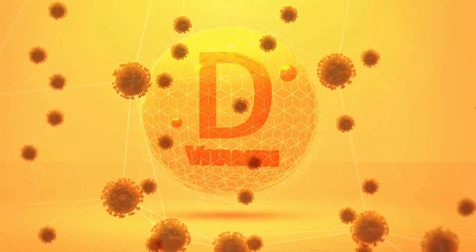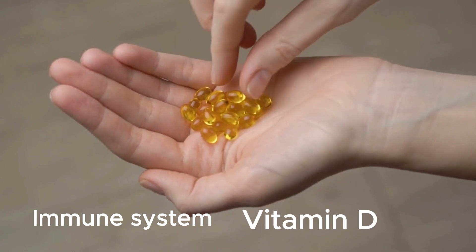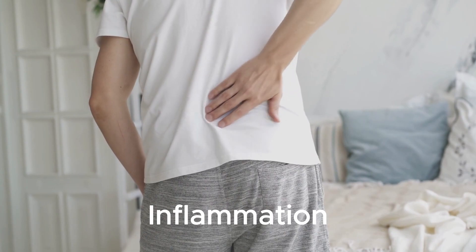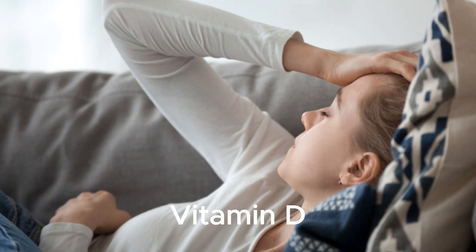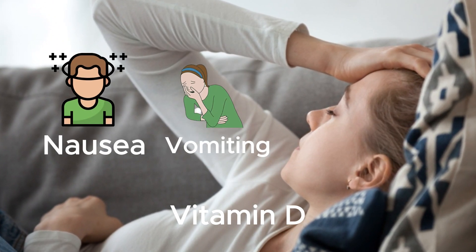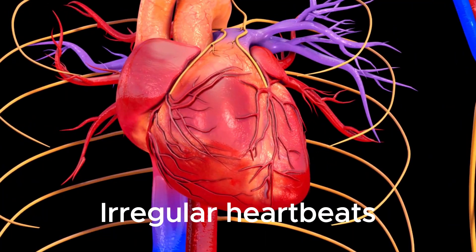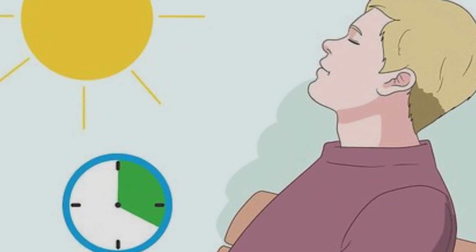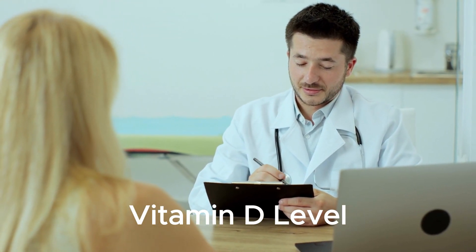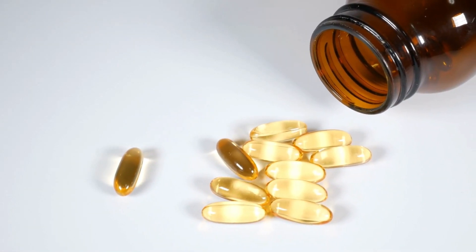This is mainly because vitamin D is involved in regulating the immune system, and an excess of vitamin D can lead to an overactive immune response, resulting in inflammation. Vitamin D toxicity can show up in a number of symptoms such as nausea, vomiting, weakness, unexplained weight loss, headaches, dizziness, and irregular heartbeats. If you are concerned about your vitamin D levels, it's always best to consult with a healthcare professional to determine the appropriate level of supplementation for your individual needs.